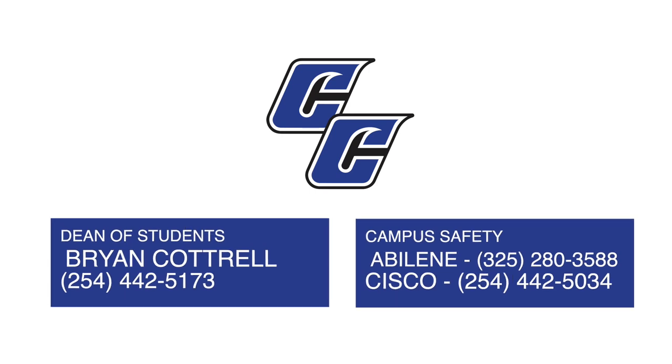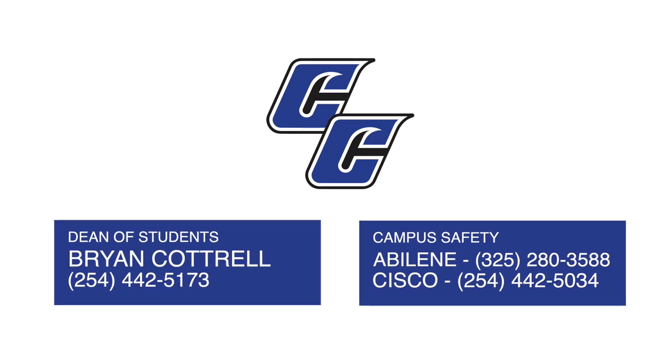For additional information on emergency planning, fire safety, or health and safety issues, please contact the Dean of Students or Campus Safety.